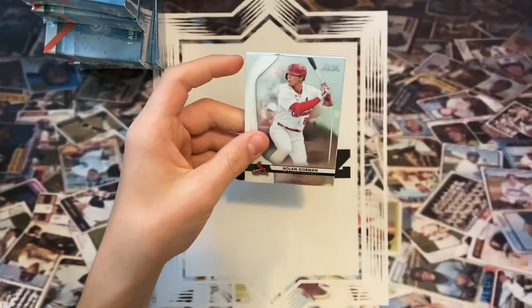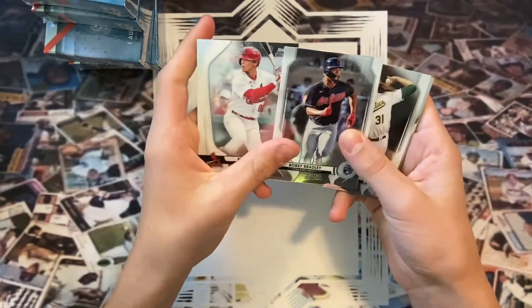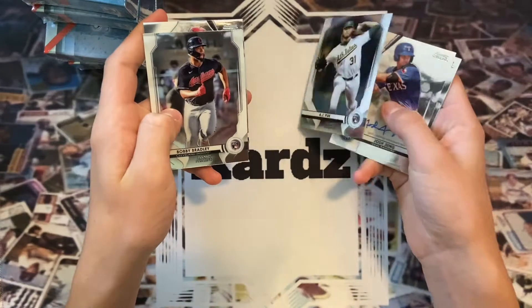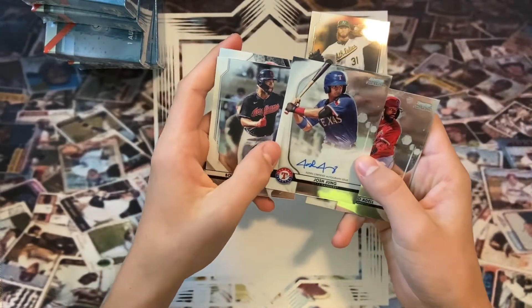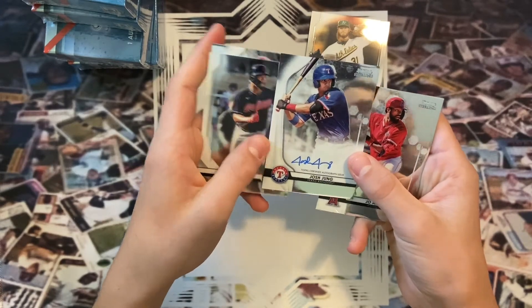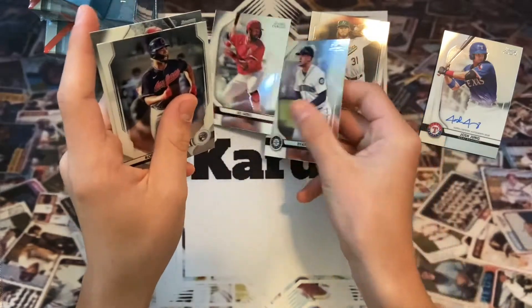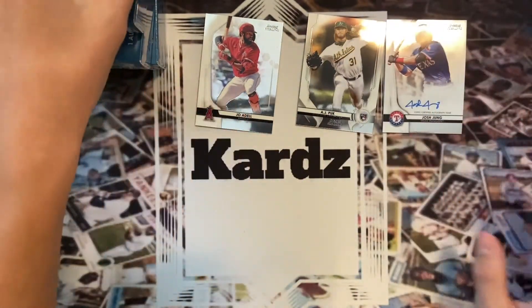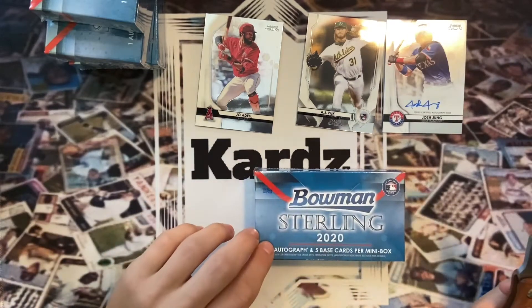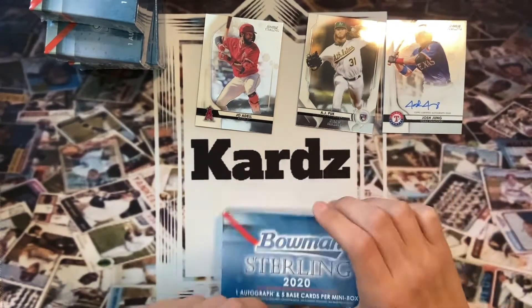Starting off we got Bobby Bradley rookie card and an AJ Puck. Our auto is Josh Jung — not terrible, not bad, a solid prospect card right there. Setting that aside, there's also a Joe Adell — very nice — and Evan White. Pretty good first pack; the auto's not bad at all. We're gonna get straight into the second mini box.